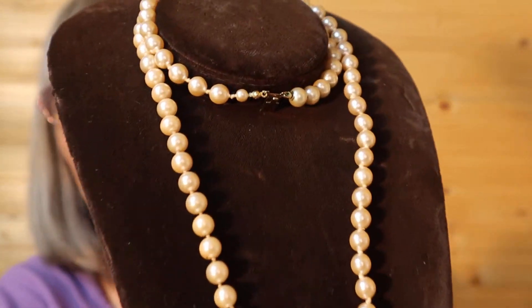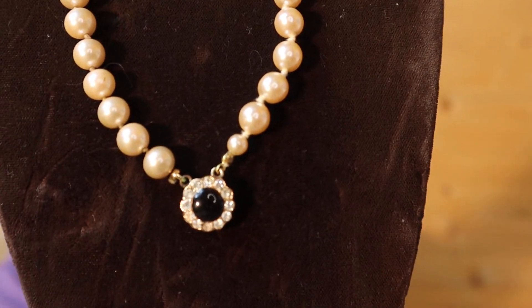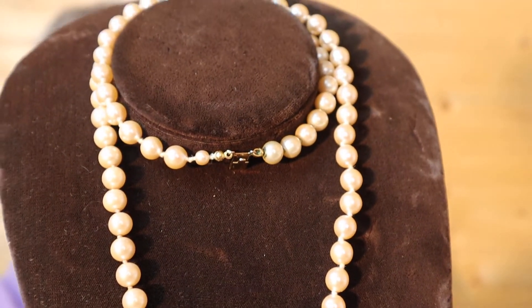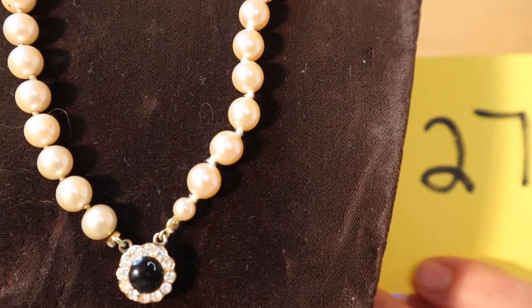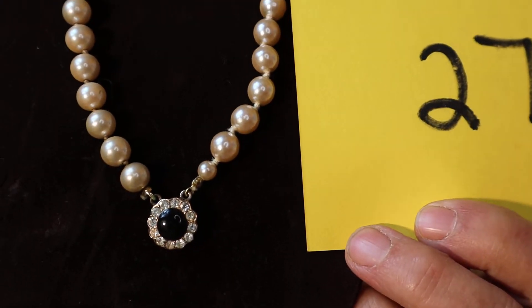And I have another pearl one with rhinestones and a blue center stone. The clasp is gold tone, and this is a longer necklace. This is quite an age. This one is $15, number 27. I love this one — the off-white pearls.